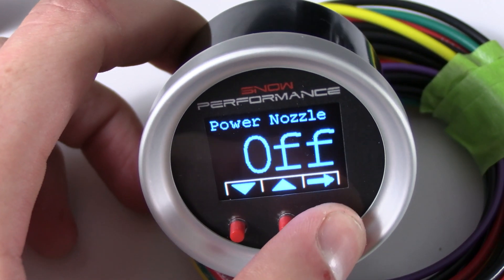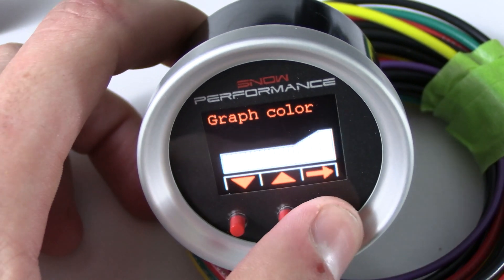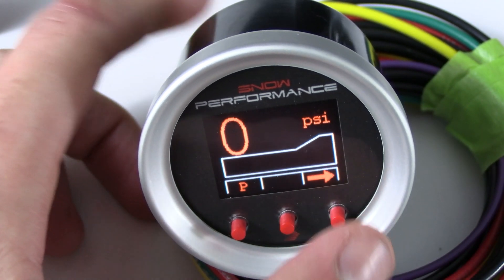It features a seven-color OLED screen that displays boost, injection percentage, injection error, prime button, second stage activation, and low level. The new prime feature ensures that water methanol is in the lines with the push of a button.